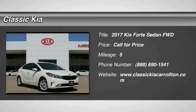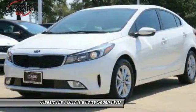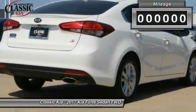Stop by and take a look at the 2017 Forte. If you're looking for a trendy and feature-laden compact sedan, the Kia Forte is for you. It offers an exceptional combination of innovative design, high-quality engineering, and outstanding value.